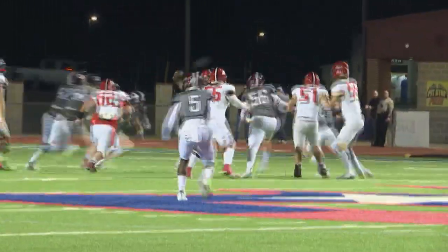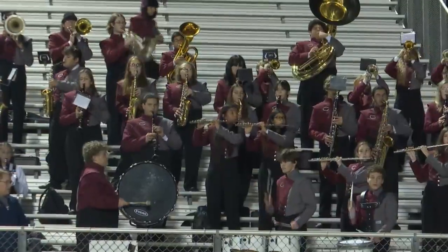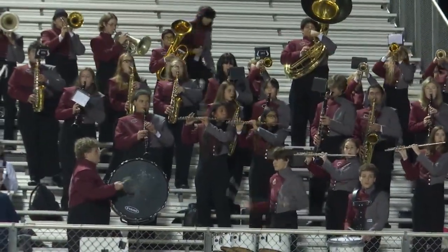Dallas Murray drops back looking for anybody open here. Escapes one defender, lobs it up, but it's going to be picked off. Diving catch by Jackson Vogelberg.